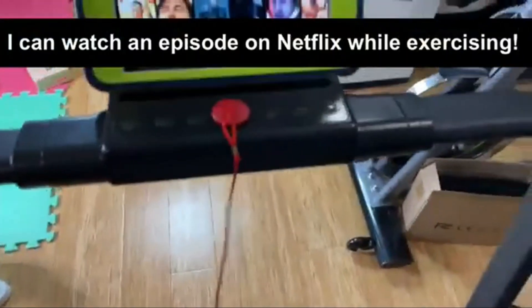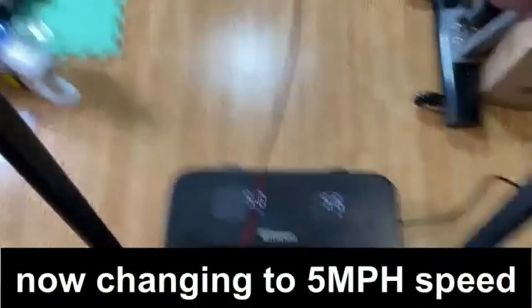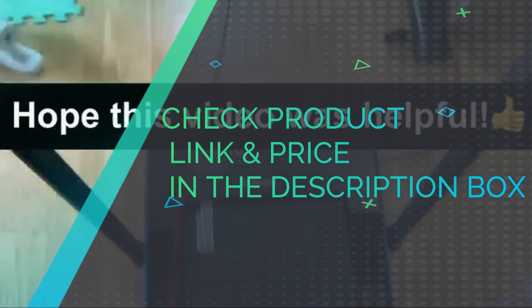Enjoy a quiet workout with a powerful motor perfect for walking, jogging, and running in the comfort of your own home between 0.5 to 6.5 miles per hour. Check product link and price in the description box.